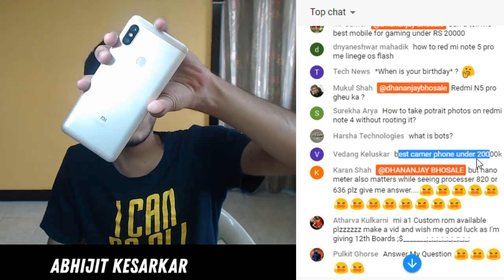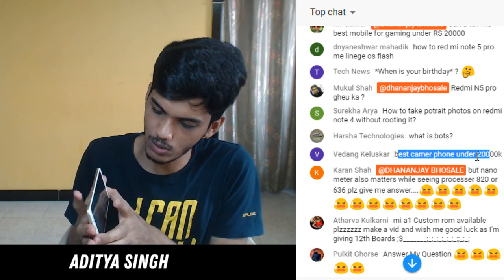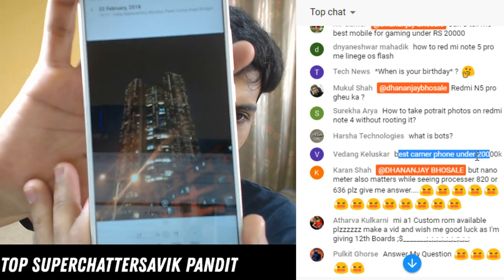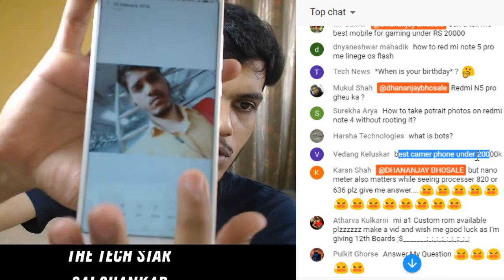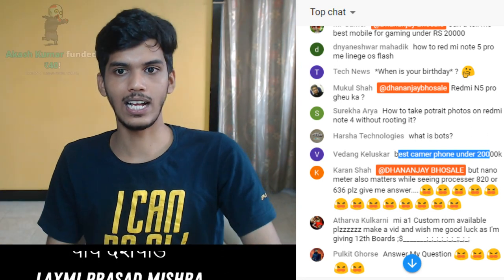Best camera phone under 20,000 rupees - I am going to say Redmi Note 5 Pro. I have clicked some amazing pictures with it. Let me show you some of those pictures. This picture was clicked at around eight or nine and as you can see it turned out pretty good. This is the selfie I have taken. I will talk about that more in my full review.